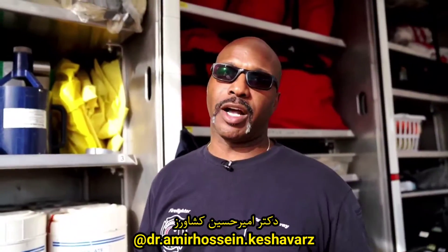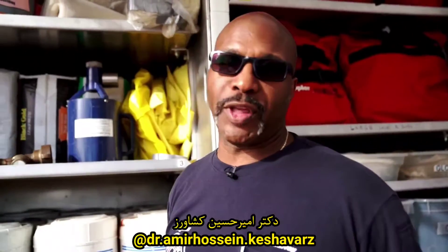We get called to a variety of calls. We don't know what it might be, so we have to be prepared for everything we see.